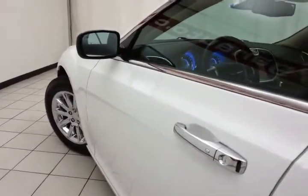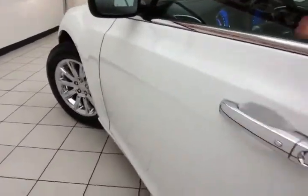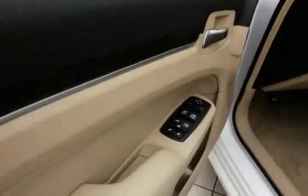This Limited has keyless entry with remote start, power windows, locks, mirrors, power seats, along with a tilt and telescopic steering wheel to put you in that perfect driving position.